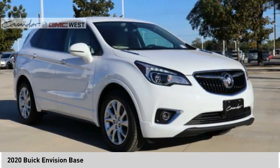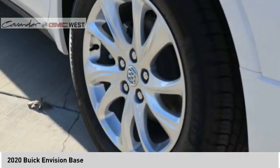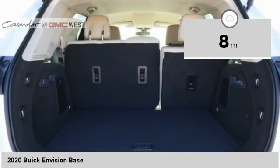The Envision's handsome exterior and well-styled cabin are appealing, while its value-packed features list serves as a cherry on top. This vehicle has less than 100 miles. Here are some of this vehicle's great options.